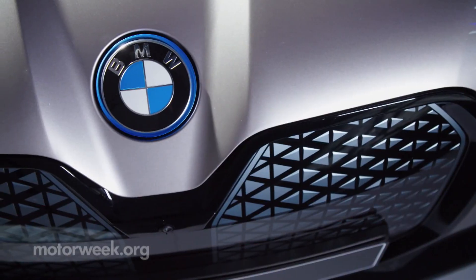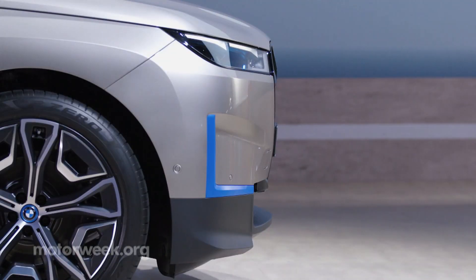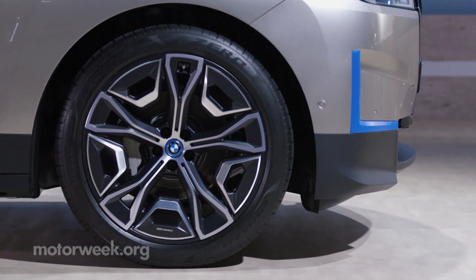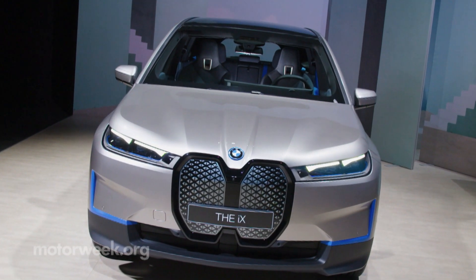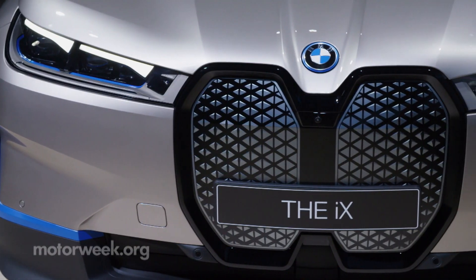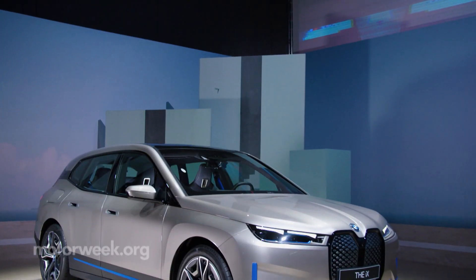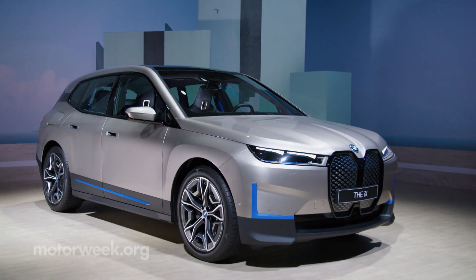As far as European competitors go, BMW seems to be taking the lead in offering a host of PHEVs in their lineup, though Audi appears to be slightly ahead when it comes to full EV offerings here in the States. A fully electric iX3 does exist, but BMW hasn't made it available here as of yet, preferring to enter the EV utility scene with a much bigger splash with the forthcoming iX.